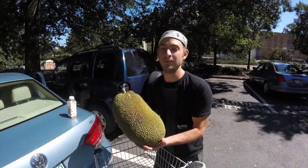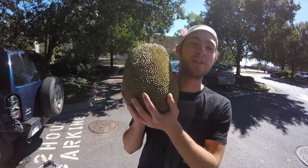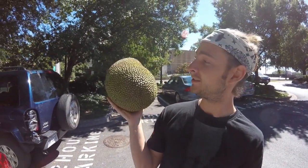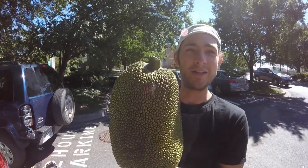Yo, check it out guys. My first jackfruit ever. 52 bucks — it was over 13 pounds. This thing is going to be insane. Hopefully it tastes good.